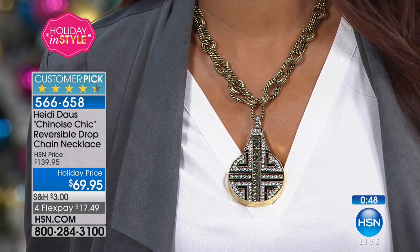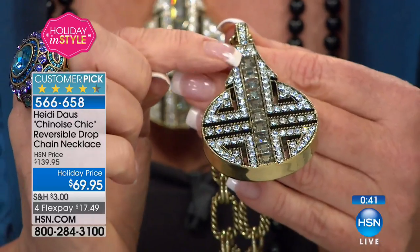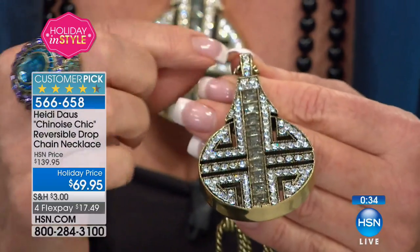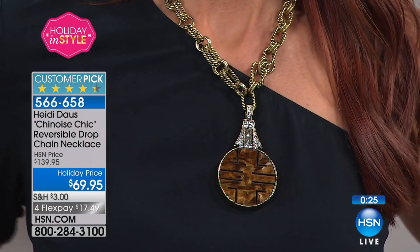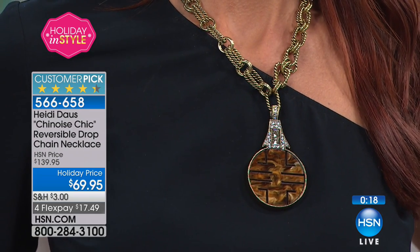Invisible setting is a process I learned in Paris at jewelry school. In fine jewelry, they literally put little rails along the back of the princess cuts and slip each stone one by one into the casting, so you see absolutely no metal. To achieve that look for $69.95 with this elevated, fabulous Italian-like chain is remarkable.